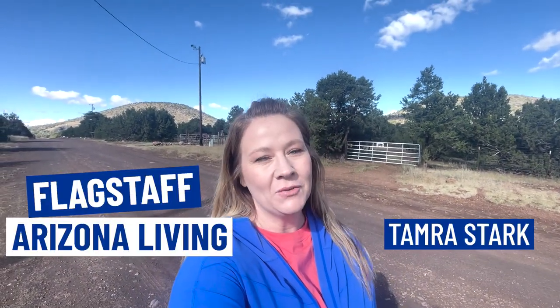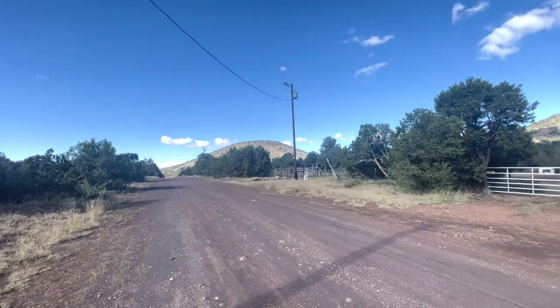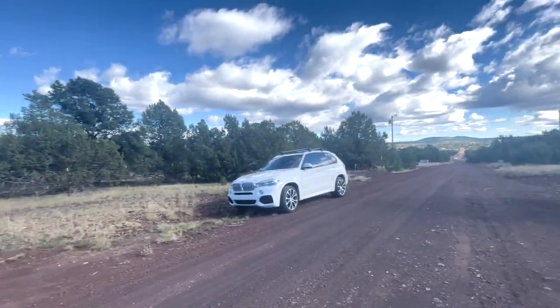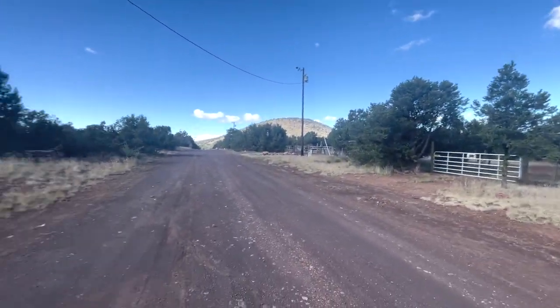Hello, this is Tammy from Flagstaff Arizona Living. Besides Flagstaff, I also specialize in the areas of Williams and Sedona. Today I'm in Williams and we're going to show you what you can get for your money out here. If you have horses, there is space for your horses here in Williams. There are a couple of neighborhoods that have HOAs, but for the most part you are CC&R free. You can do as you please with your land. Let's go walk around and we'll see a couple of houses in a few different price ranges so you can see what living in Williams looks like.